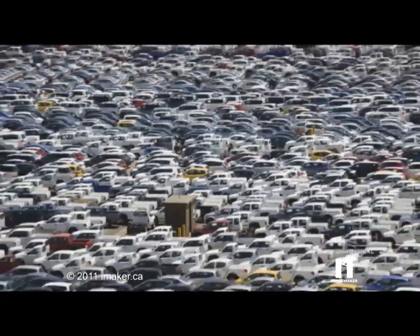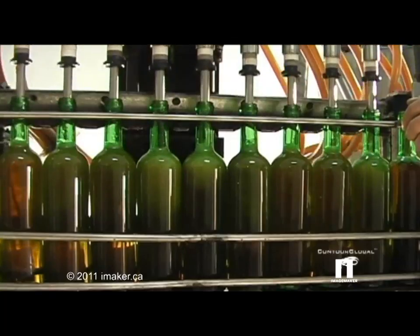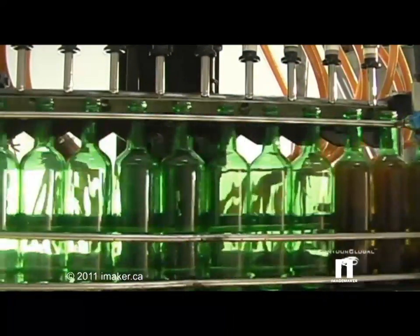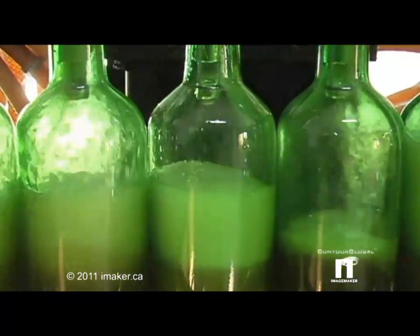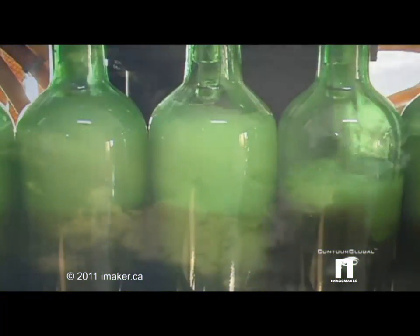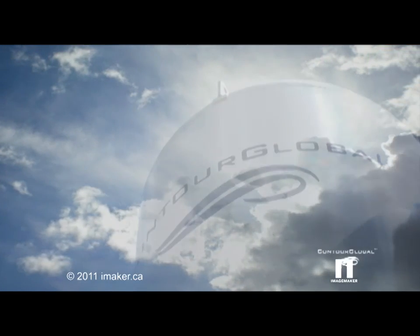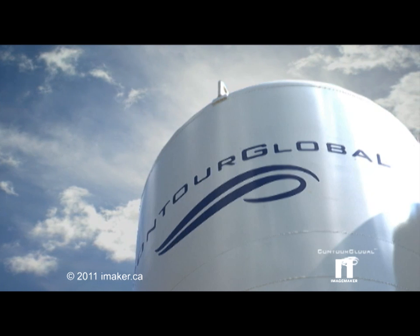Producing consumer products sustainably — this is one of the key challenges of our time. What if your bottling facilities could substantially reduce emissions and energy waste, and at the same time improve the bottom line? And what if you could do this without funding the capital expenditure yourself? With Contour Global's QuadGen technology, you can.